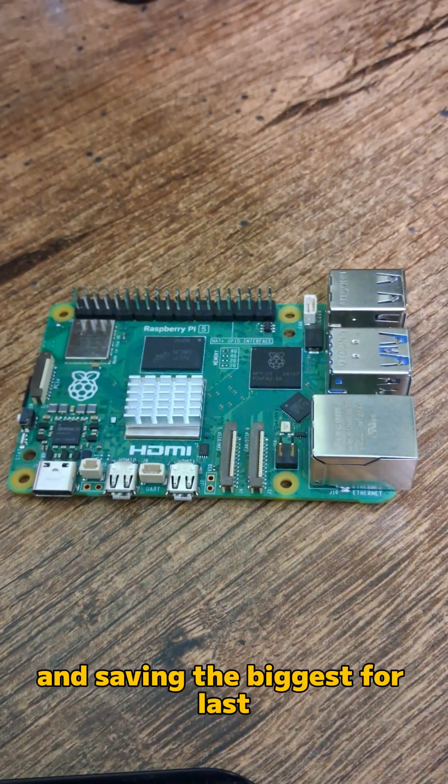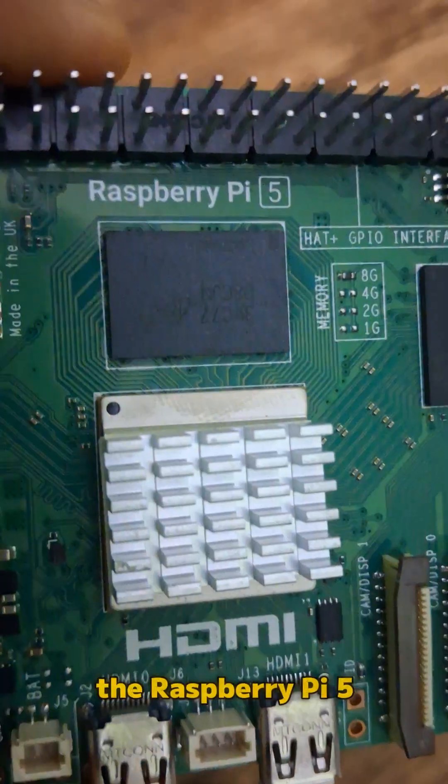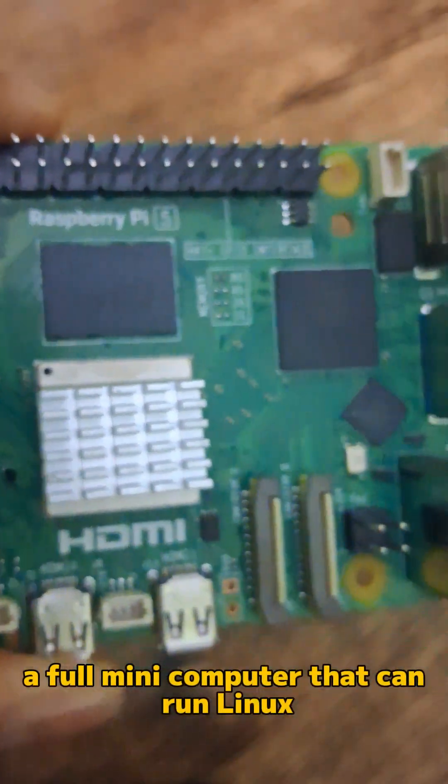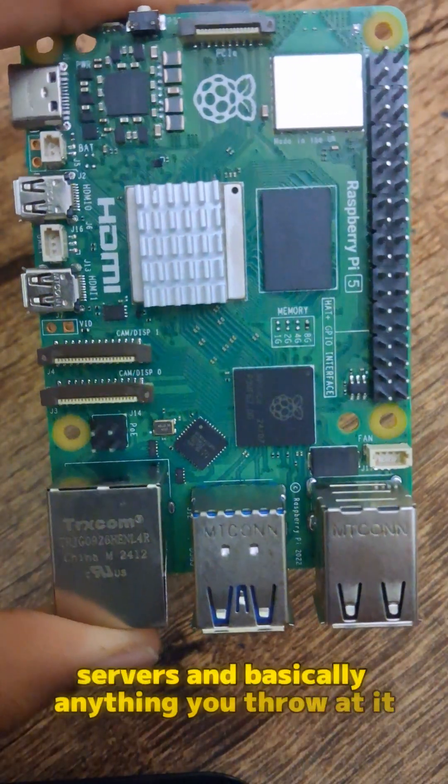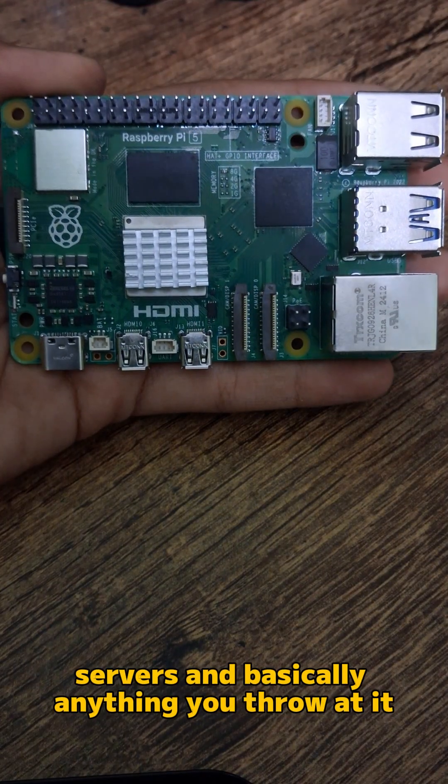And saving the biggest for last — the Raspberry Pi 5, a full mini computer that can run Linux, Python, servers, and basically anything you throw at it.